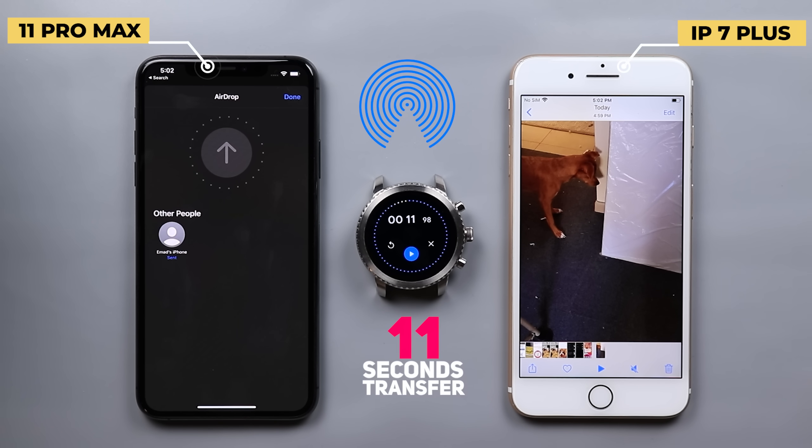AirDrop took only 11 seconds to transfer the same exact file. But if you add the file preparation part before the transfer took place, it was around 14 seconds. So that will be a total of 25 seconds, which is still faster than Nearby Share.